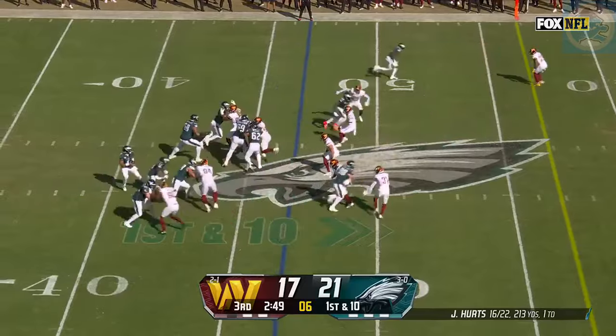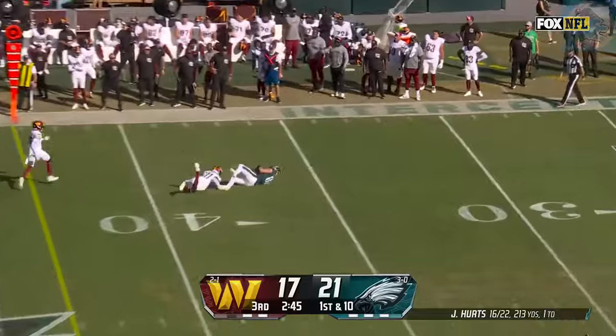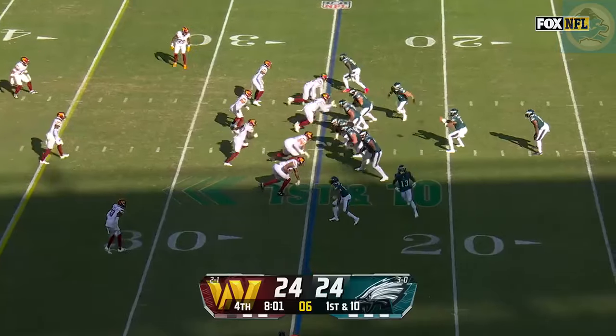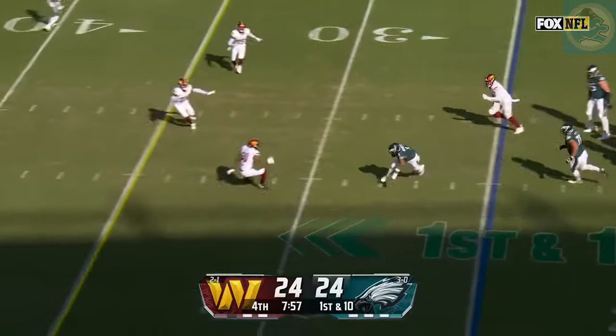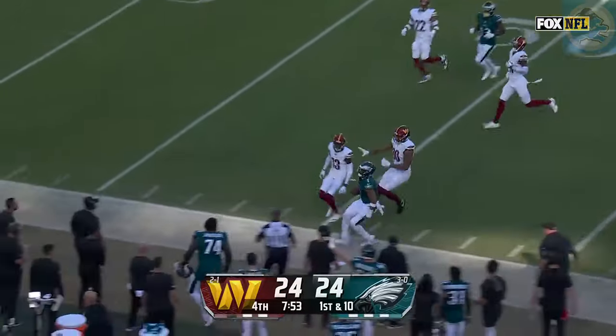Keeping him involved. Takes the fake here. Hurts backpedals, lets it fly — Dallas Goddard! A diving catch! There's a defender waiting for Hurts, who's able to dip under, and now he zips his way free. Jalen Hurts close to midfield.